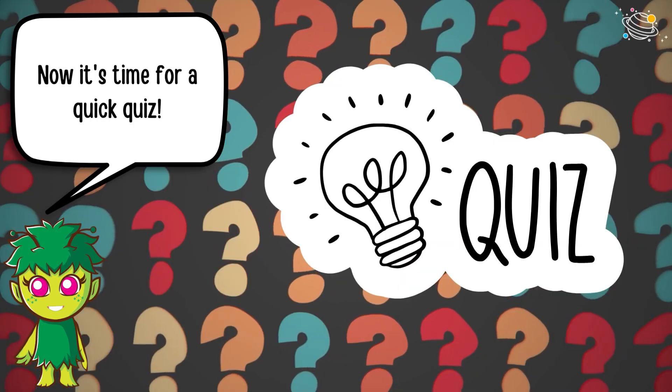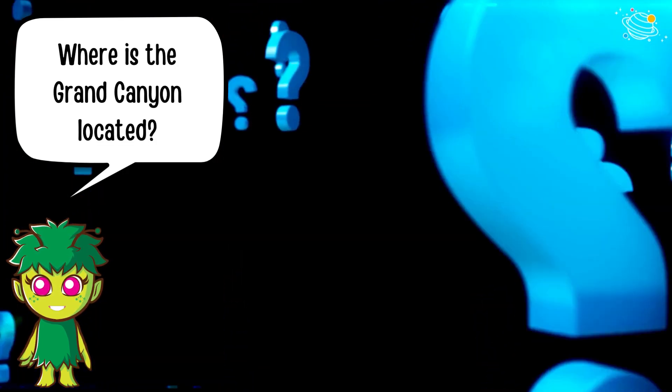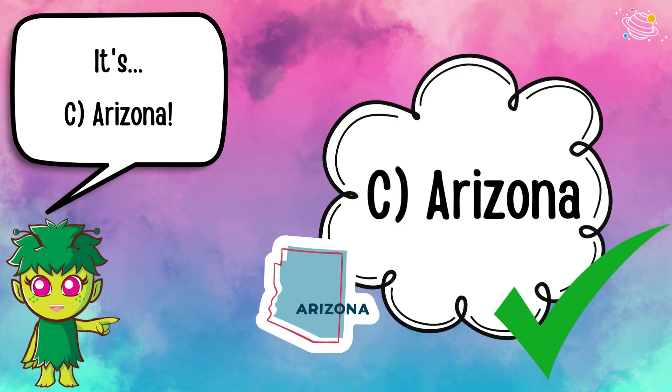Now it's time for a quick quiz. Where is the Grand Canyon located? Is it A) Alaska, B) Alabama, or C) Arizona? It's C — Arizona!